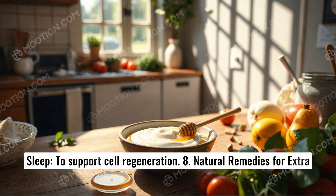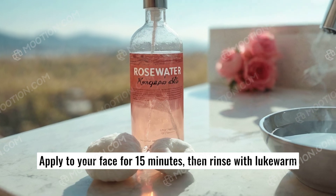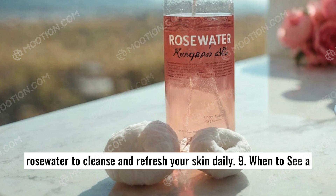8. Natural remedies for extra glow. Yogurt and honey mask: mix 1 tablespoon of yogurt with half a teaspoon of honey. Apply to your face for 15 minutes, then rinse with lukewarm water. Rose water as a natural toner: use a cotton pad soaked in rose water to cleanse and refresh your skin daily.